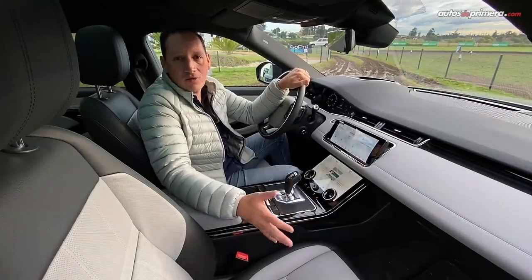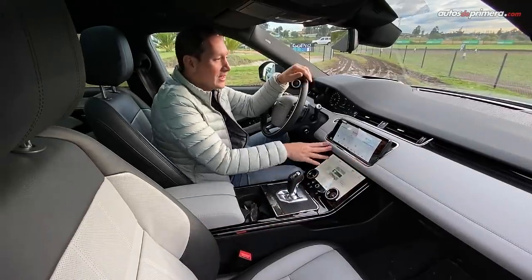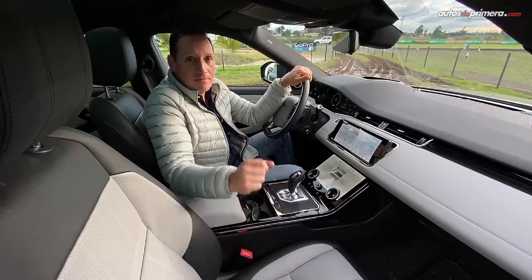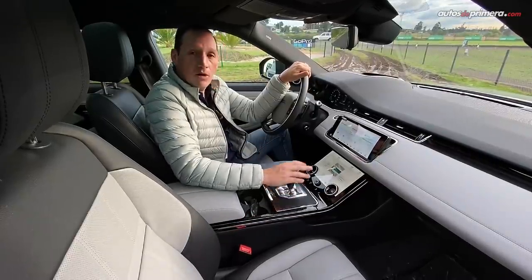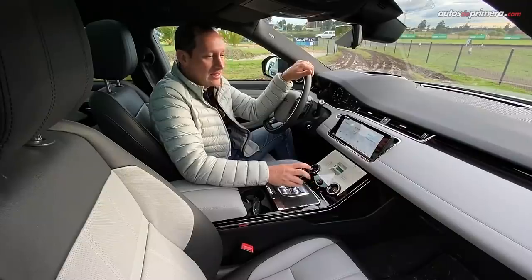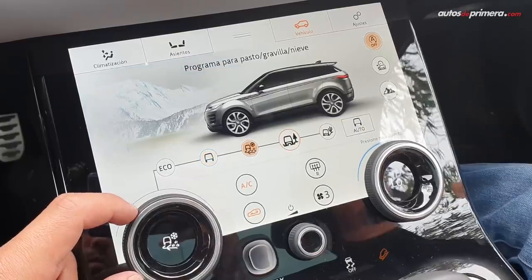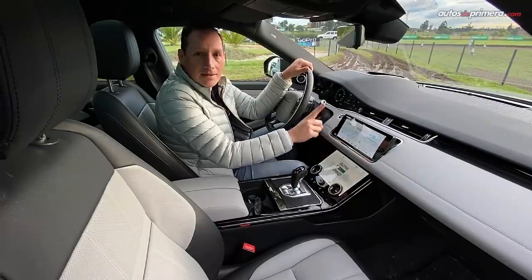El interior de la nueva Range Rover Evoque es increíblemente espectacular, con muy buenos materiales y acabados, plásticos blandos por toda la cabina. Destacamos el nuevo comando para la palanca de cambios — cambio del sistema rotativo por una palanca más convencional. Tenemos tres pantallas digitales: la de abajo para accionar el aire acondicionado y los modos de manejo, y la pantalla central que es el sistema de infoentretenimiento.